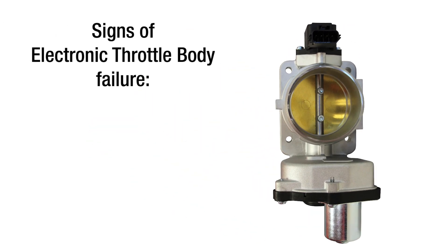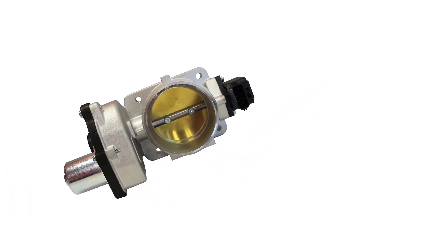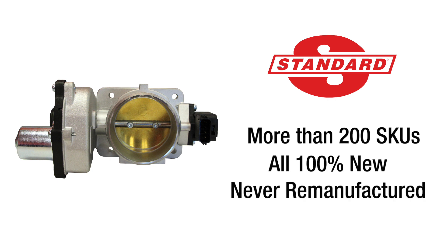Faulty electronic throttle bodies can lead to decreased power, poor fuel economy, and poor drivability. Meeting the demand for high-quality replacements, Standard offers a line of more than 200 electronic throttle bodies. Each unit is 100% new, never remanufactured.